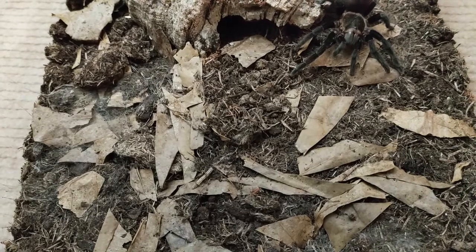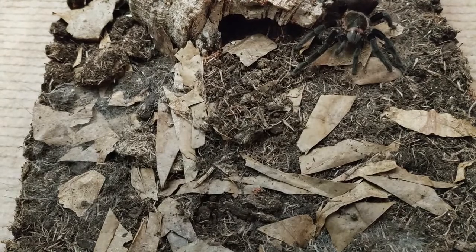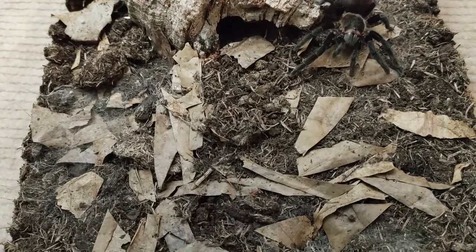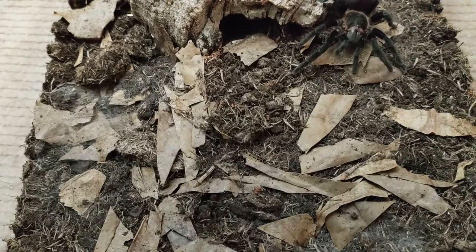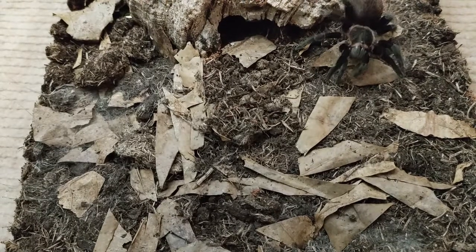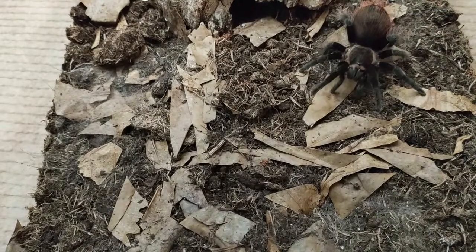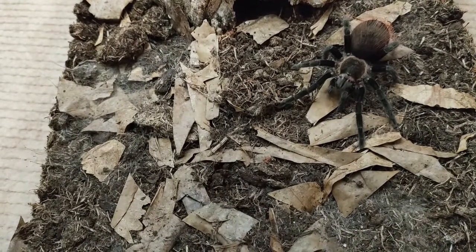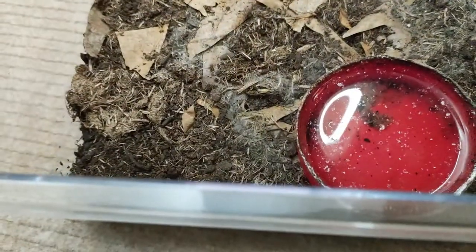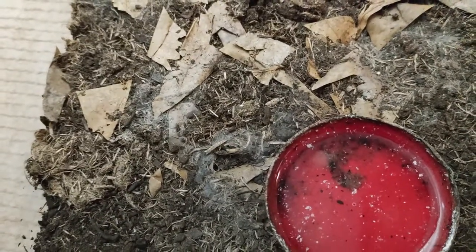Its habitat is the savannah scrubland. Temperature is about 70 to 85 Fahrenheit, which is about 21.1 to 29.4 Celsius. Humidity is around 65 to 80%. I keep my species around 25 to 26 Celsius, and my humidity I keep around 65 to 70. I wet only one side of the enclosure — the side where the water dish is — and the rest I keep dry.